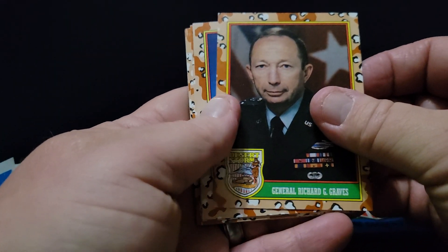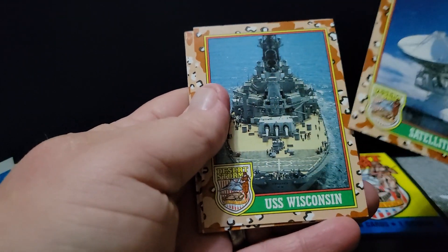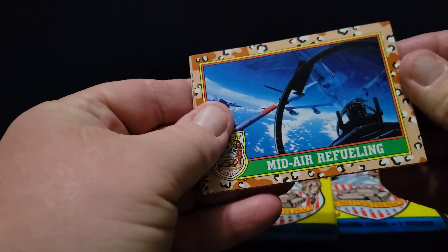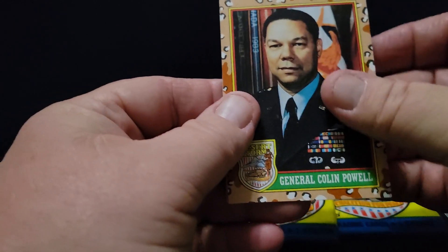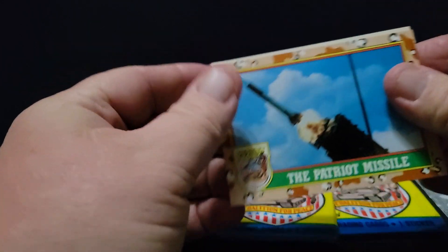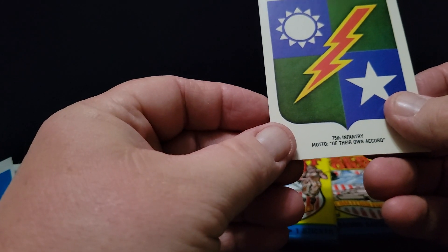Richard Graves — he does not look lucky and happy for his picture. A satellite dish. USS Wisconsin. Helicopter formations. Mid-air refueling — we watch them do that over our house all the time. Colin Powell. I've seen some autographed versions of that one, actually. The Patriot Missile — still in use today. And the 75th Infantry.